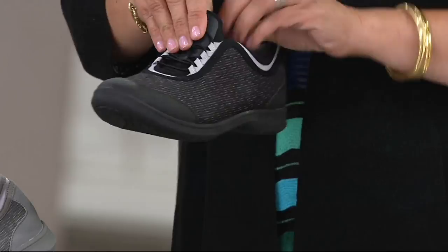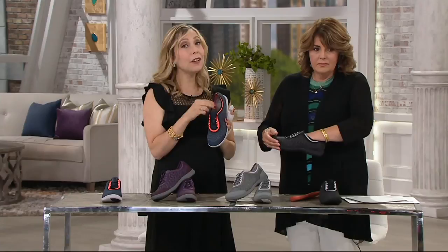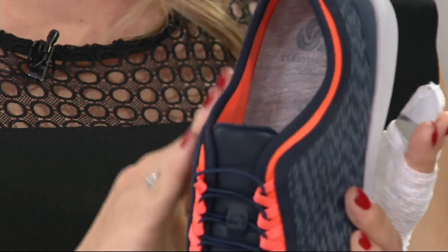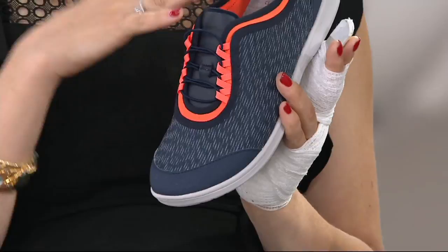It's neoprene, so this is a true sock liner designed really not to be worn with socks — though of course you can if you want. This fits like a glove. It gently lays against your skin. It's what wetsuits are made out of, so it's really going to wick away moisture.